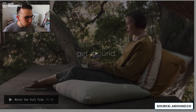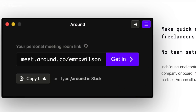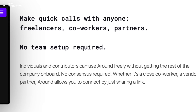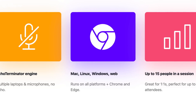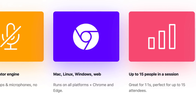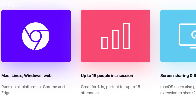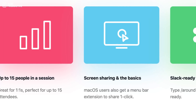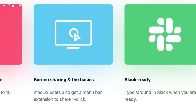The concept is quite cool. Apparently they have no team setup required, so you can just send a link to someone and it creates the meeting for them automatically — quite good especially if you're trying to bring on a guest. They also have something called an echo terminator engine, which means multiple laptops and microphones produce no echo. It will be available for Mac, Linux, Windows, web, Chrome, and Edge, with up to 15 people. You can also screen share and it's Slack-ready. It's already topped Product Hunt and looks like quite an interesting bet.